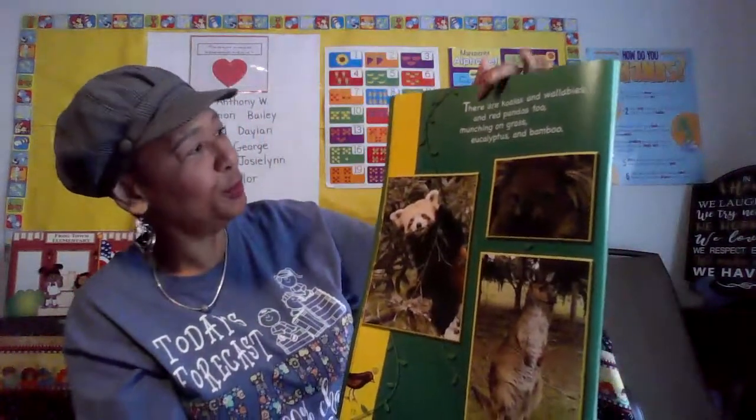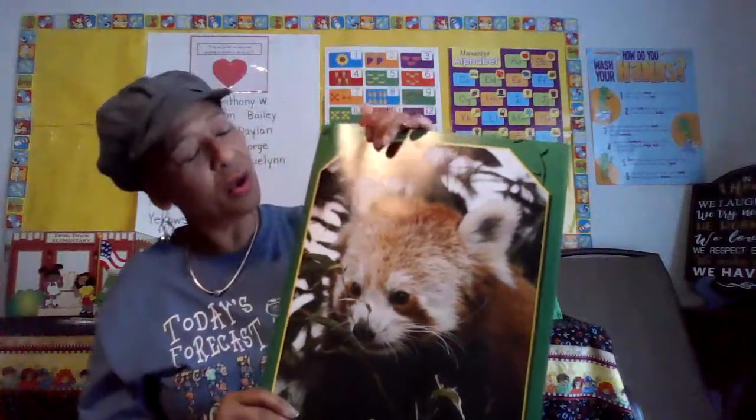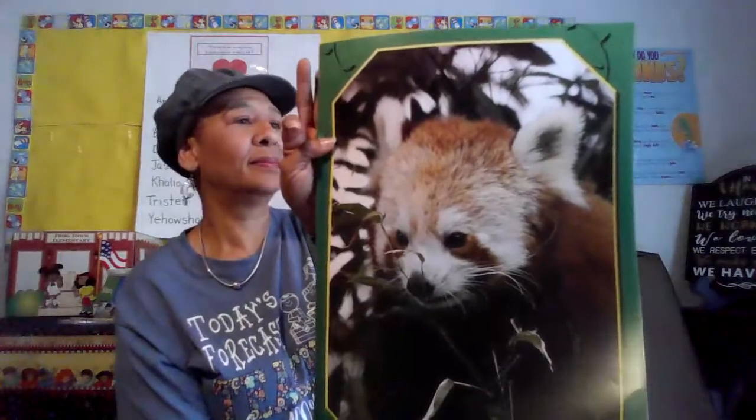There are koalas and wallabies and red pandas too, munching on grass, eucalyptus, and bamboo. I'm hearing a lot of rhyming words in this story. Remember, rhyming words are words that end the same but have different beginning sounds. That one must be a red panda munching on bamboo. I've never seen a red panda before. Have you? I made a rhyme — I'm a poet and I didn't even know it!